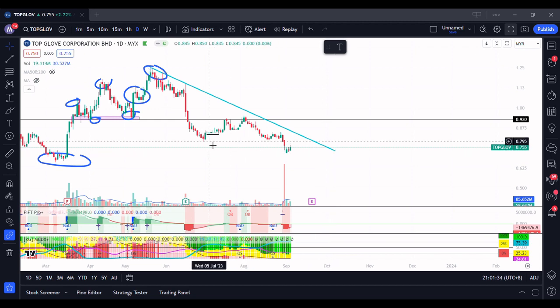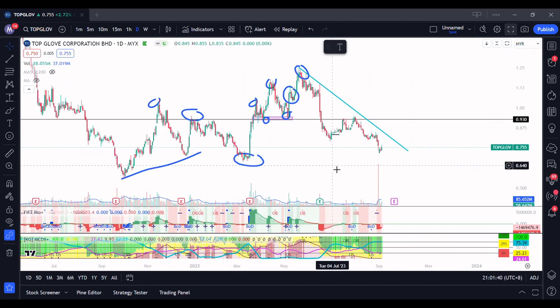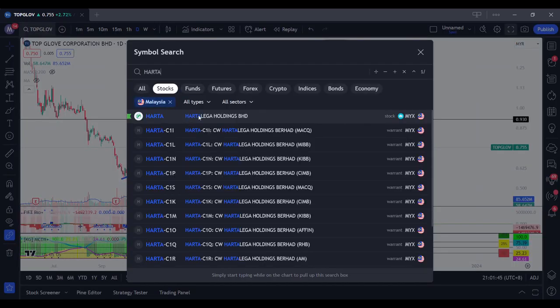This level was supposedly the new low, but it has also broken down from 79 and a half cents. So I don't really see a trend in Top Glove as well.